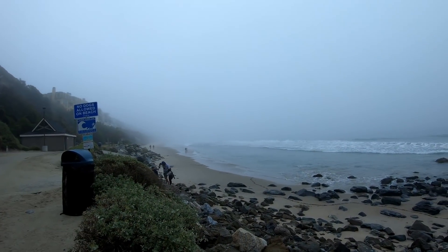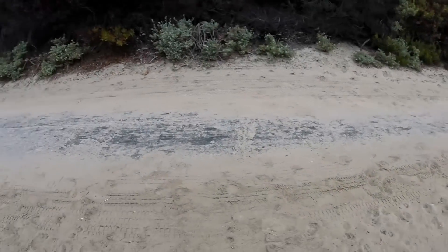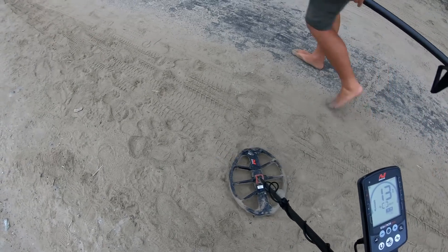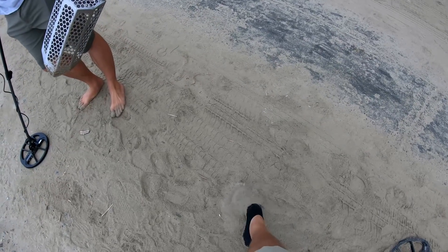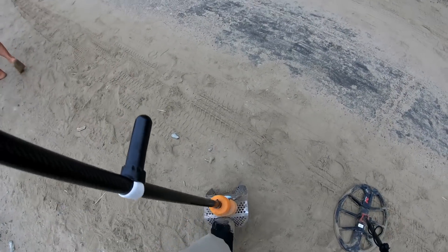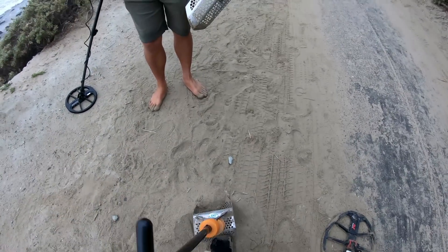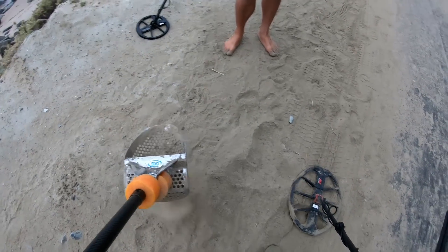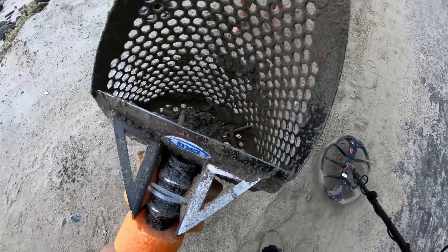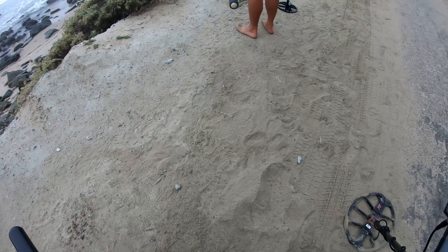We walked over here around the point to the Strands. It's been quiet but I think I got a target right here on the street — solid 13. I'm hoping for a coin. My second coin actually, because I already have a quarter. There's a nickel in the scoop — sweet! All I need is a penny and a dime for the cycle.